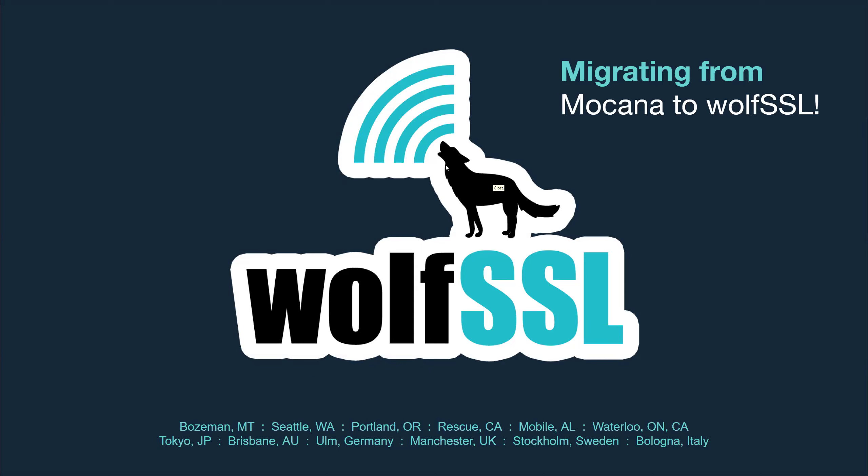Hello and welcome to WolfSSL Live Webinar: Migrating from Mocana to WolfSSL, presented by WolfSSL Senior Software Engineer Eric.